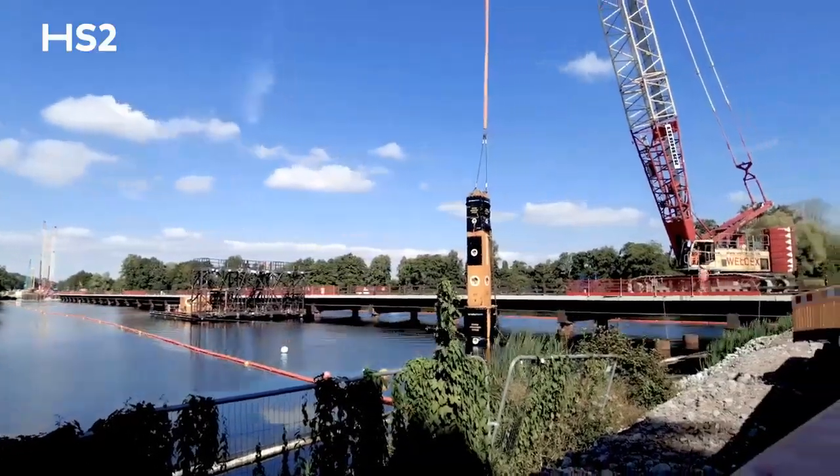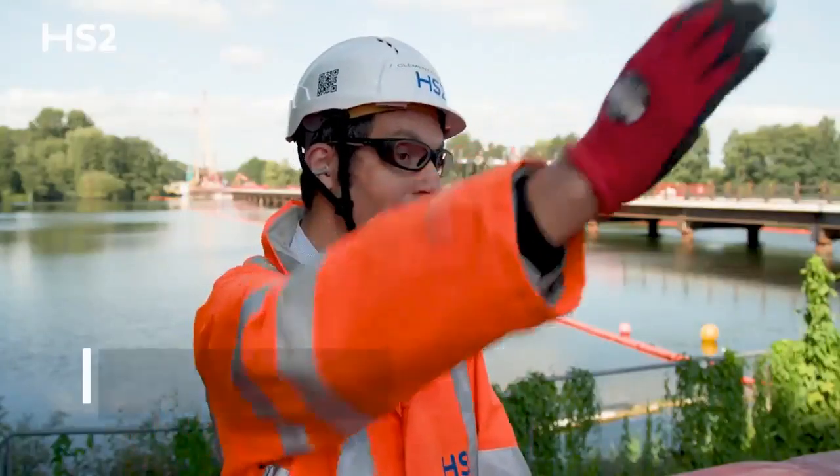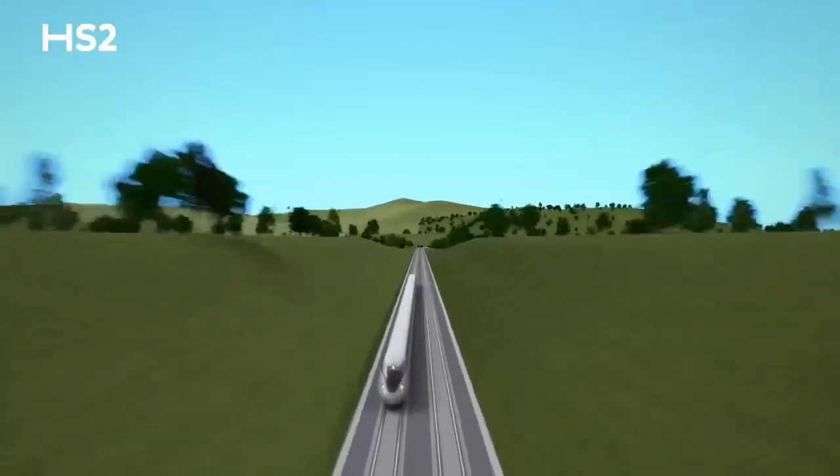Here you are in the middle of the Cone Valley viaduct. London is this way, Birmingham and the north are that way. In terms of experience for the passengers, you will leave London via a tunnel, go on the viaduct, and then reach a new tunnel at the end of the viaduct.